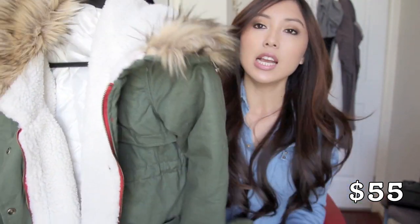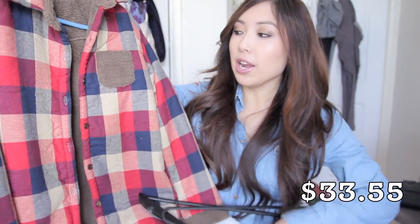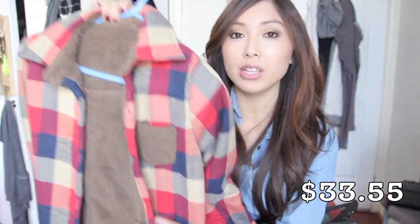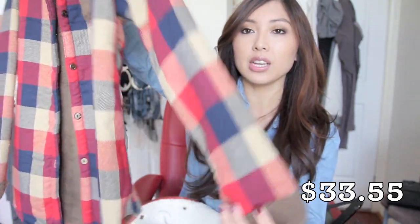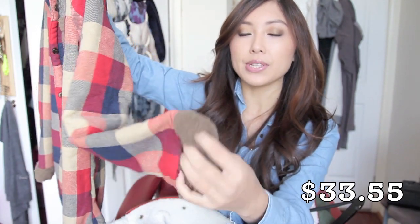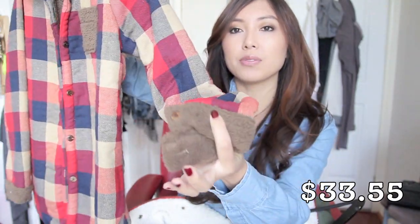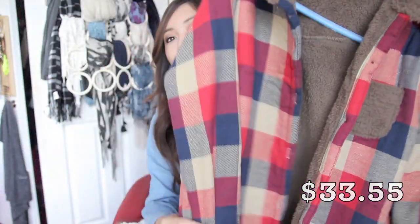I'm actually planning to film a mini lookbook featuring this jacket — how to style it. I think it's a good staple piece to have in winter. The last item from She Inside is this checkered piece. When I saw it on the website I actually thought it was a blouse, but it's more like a jacket because it's got a lining which I really love — it will be so warm to wear in winter. It's quite thick and it's got cuffed fur sleeves.